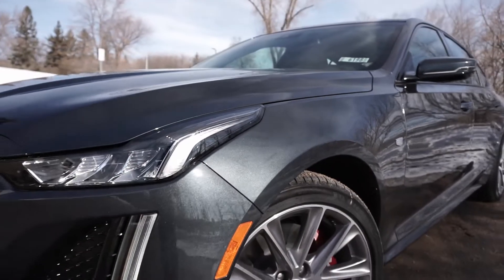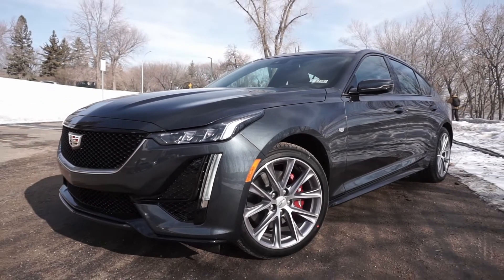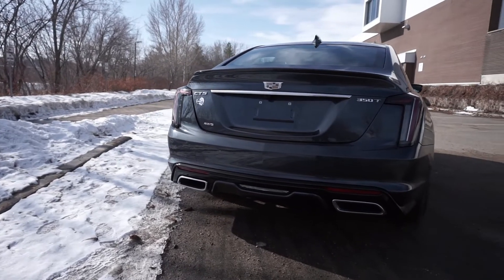As you can see, the 2021 Cadillac CT5 is the picture of elegance and function. From the cornering lamps and vertical lighting up front, to the elegant tail lamps and spaciousness in the rear.